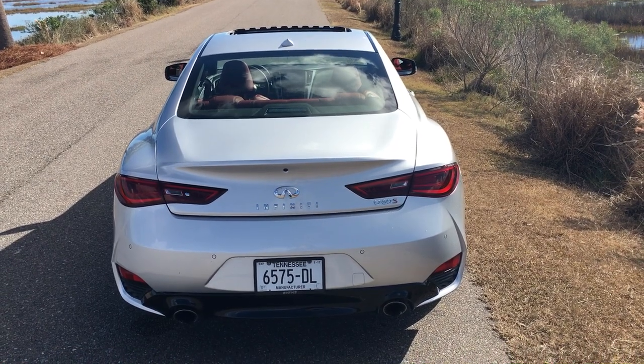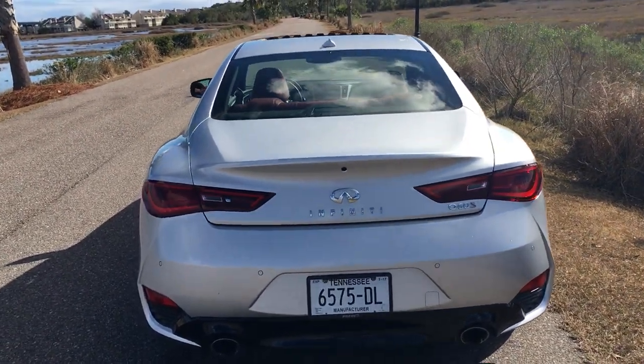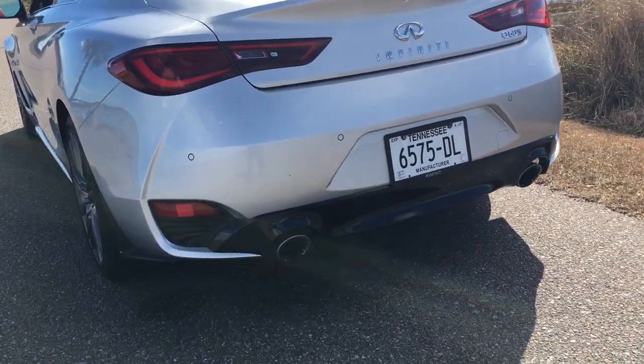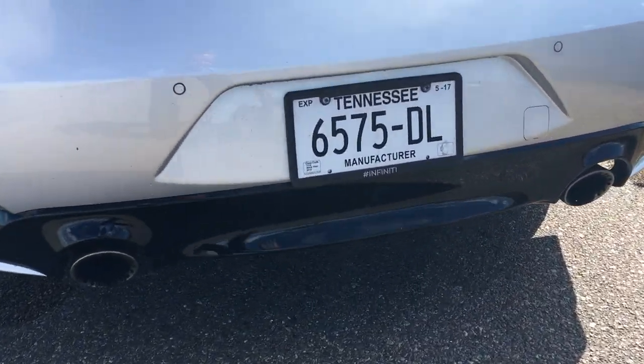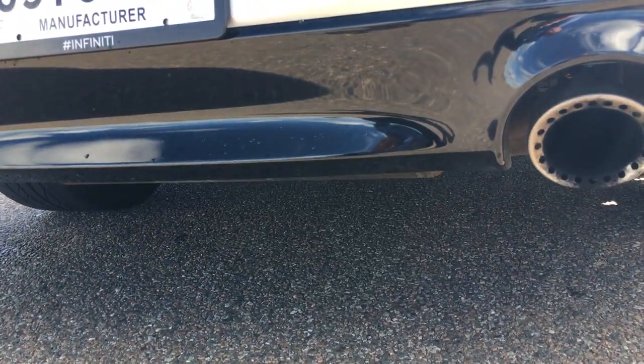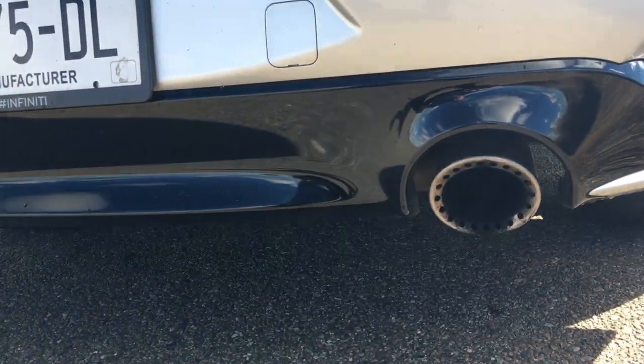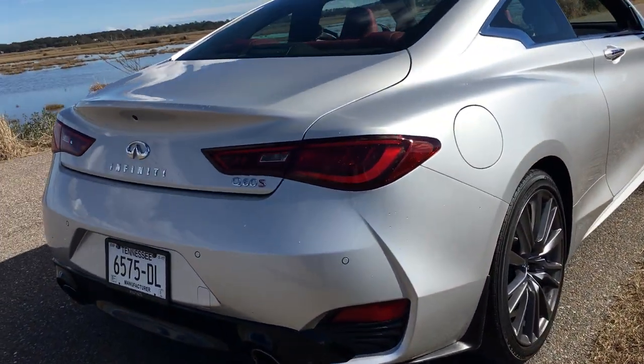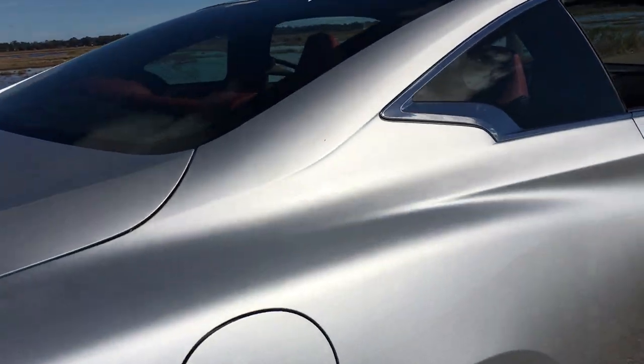Have you ever seen a more beautiful car? I can't think of one off the top of my head. The Q60 Red Sport 400 has unique tailpipes in back with rifling and little holes there on the edges. We wish the exhaust note were a little more vocal, but it is still absolutely magnificent even as it stands.